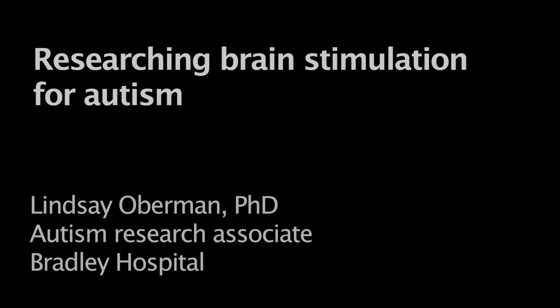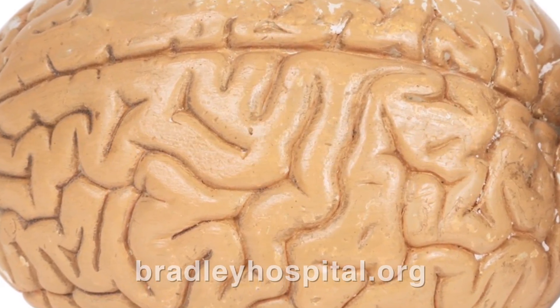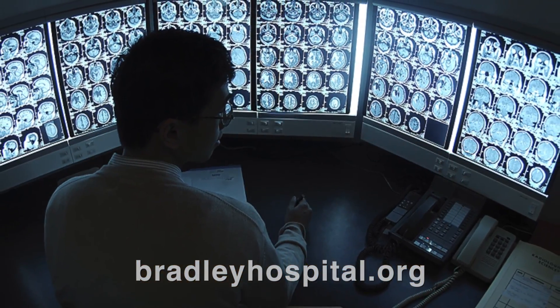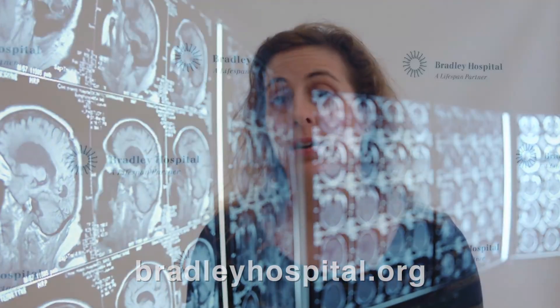I use a technology called transcranial magnetic stimulation. Basically what we do is we put a magnetic field up into the person's scalp, and the magnetic field goes through the scalp and activates the part of the brain. We can use it to study whether that part of the brain is functioning appropriately, and also we can use it as an intervention to either down-regulate or up-regulate the activity in that area.